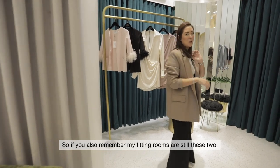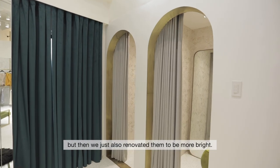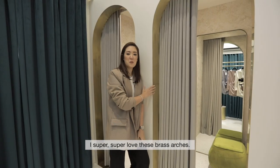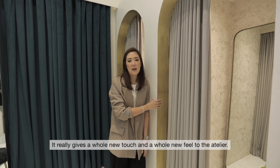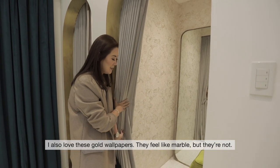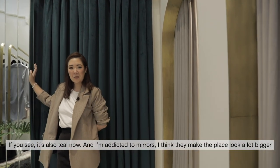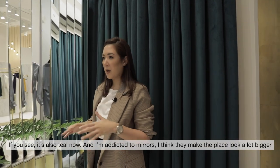My fitting rooms are still these two but we renovated them to be more bright. I super, super love these brass arches. They really give a whole new touch and a whole new feel to the entire atelier. I also love these gold wallpapers — it feels like marble but not. It's also teal now and I'm addicted to mirrors. I think it also makes the place look a lot bigger.